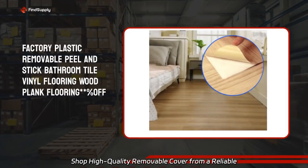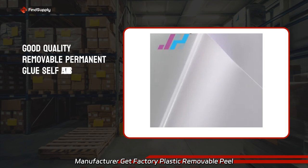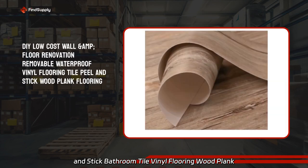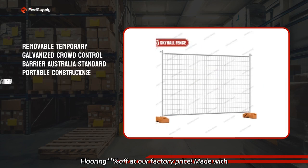Shop high-quality removable cover from a reliable manufacturer. Get factory plastic removable heel and stick bathroom tiled vinyl flooring with plank flooring at our factory price.